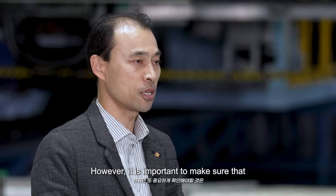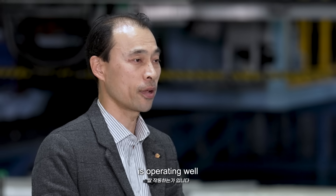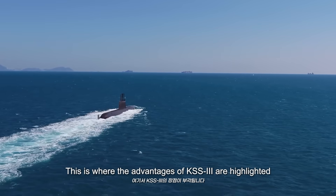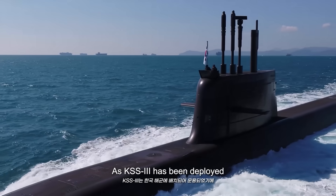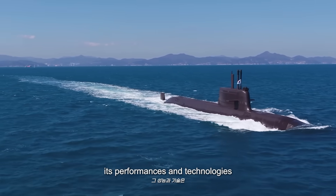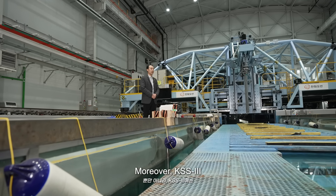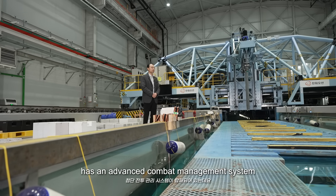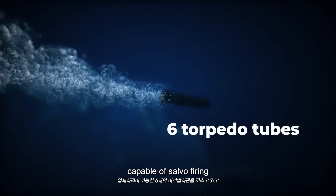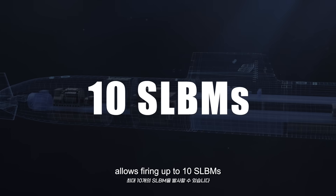However, it is important to make sure that the submarine with these technologies is operating well. This is where the advantages of KSS3 are highlighted. As KSS3 has been deployed and operated by Korean navies, its performances and technologies have already been proven. Moreover, KSS3 has an advanced combat management system. It has six torpedo tubes capable of self-firing. The vertical launching system on its back allows firing up to 10 SLBMs.